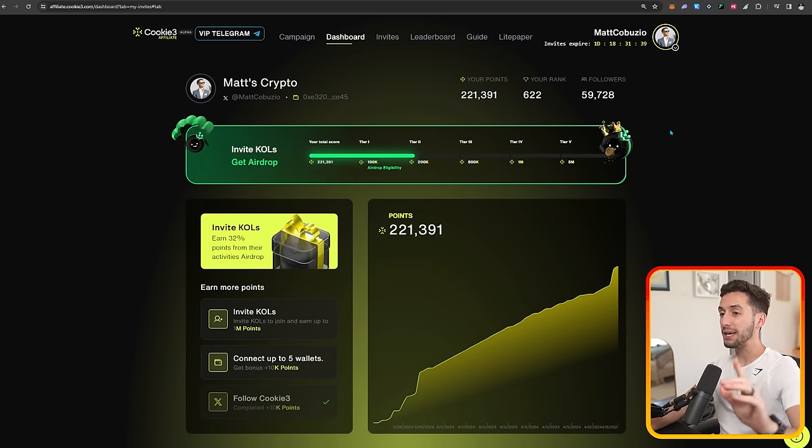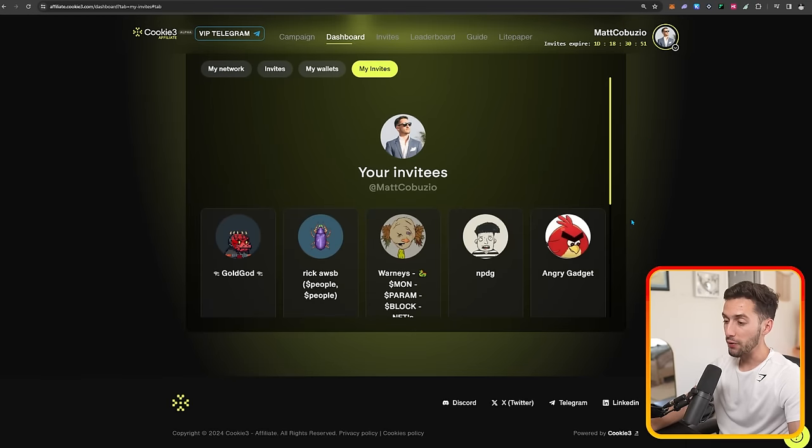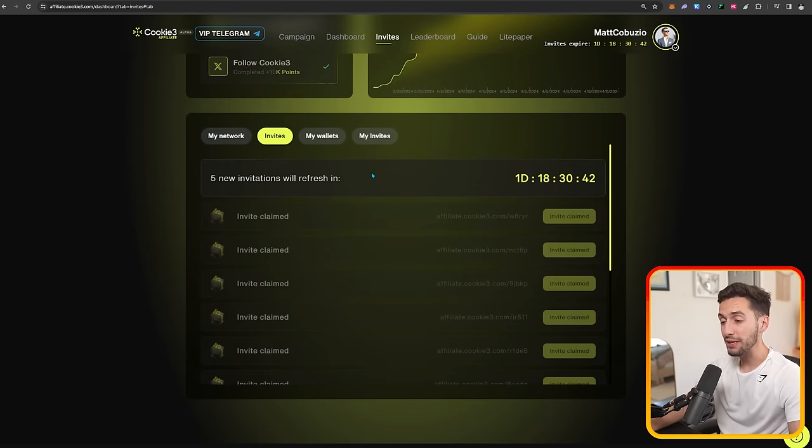The first airdrop that is totally free is called Cookie Three. This one is a social farming airdrop, and most of these are social farming airdrops — that's how they have the ability to be free in the first place. This is the Cookie Three dashboard, and it's specific to KOLs, meaning that if you have over 1,000 followers on Twitter, you can get access to the KOL side of the airdrop. You can earn points by inviting other key opinion leaders, connecting your wallet, and following Cookie Three on Twitter. I currently have 221,000 points. I've currently invited 12 people, and I have to wait another day and 18 hours to get five more invites.